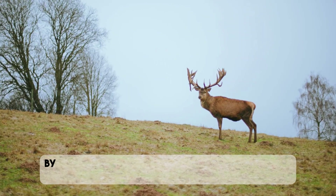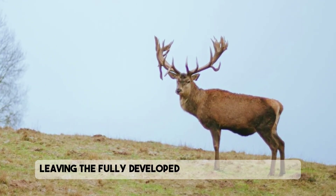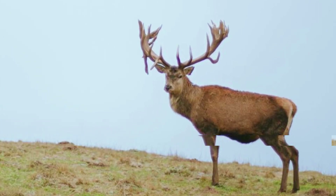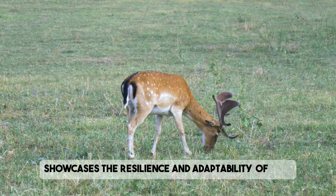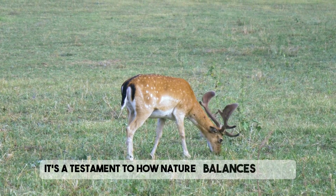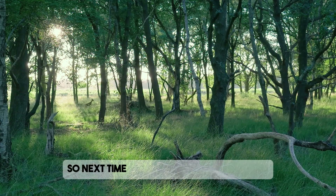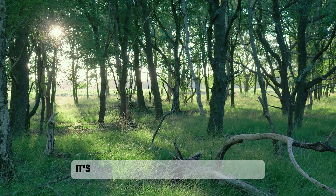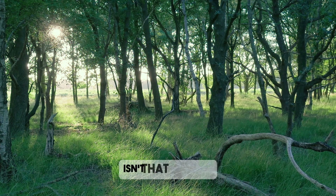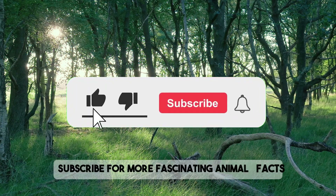By the end of summer, the velvet dries up and falls away, leaving the fully developed antlers you see in fall. This amazing yearly cycle showcases the resilience and adaptability of deer — a testament to how nature balances strength, renewal, and survival. So next time you find an antler on a hike, remember it's not just a beautiful souvenir of nature; it's a symbol of renewal and growth. Subscribe for more fascinating animal facts.